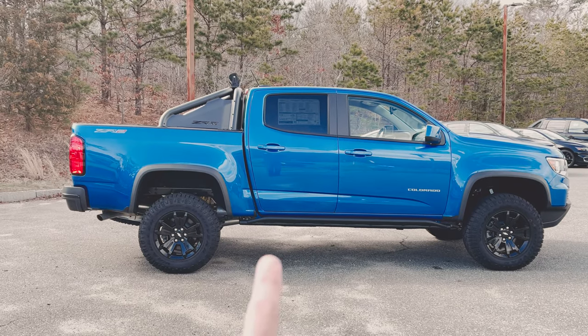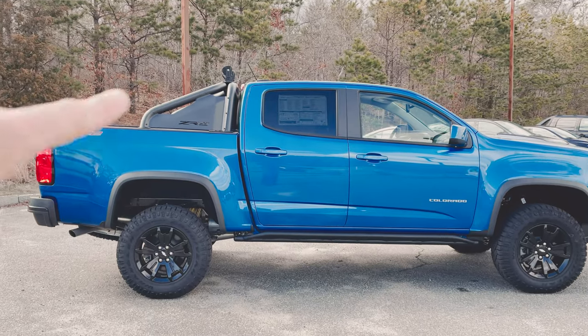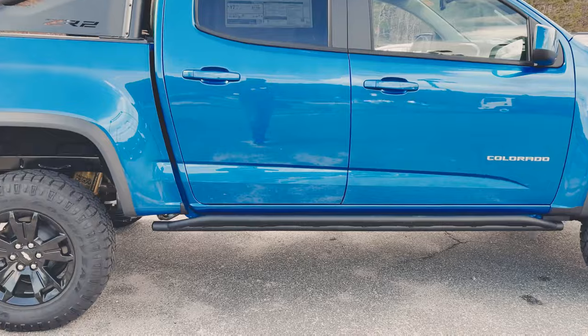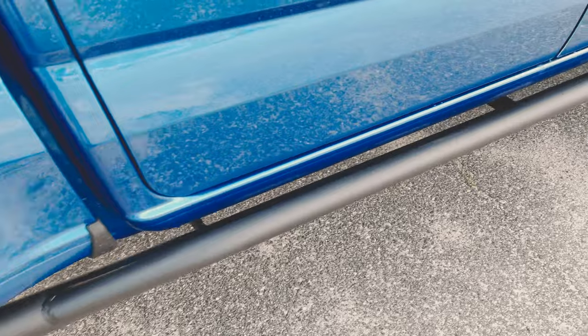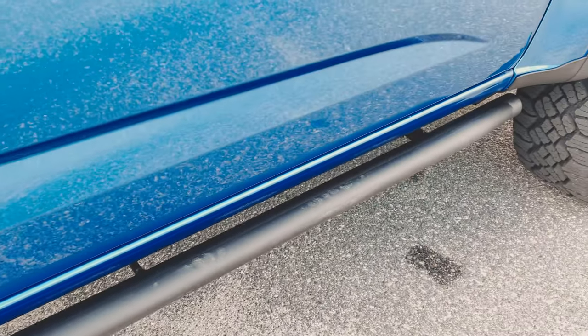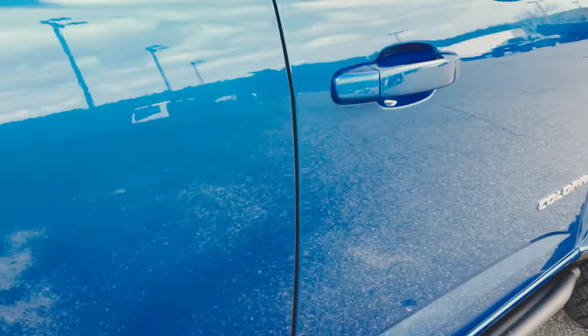You can see the tubular rocker protectors and the sport bar with LED lights mounted up high. There's your tubular body guard — so if you're going to put this thing up on a rock, you're not going to absolutely destroy the truck. That bright blue metallic paint just really pops.